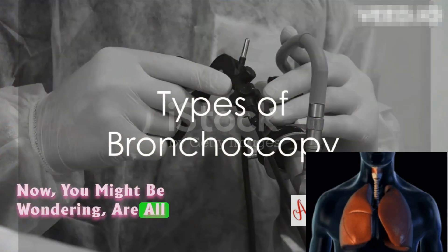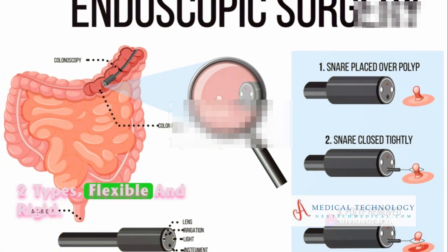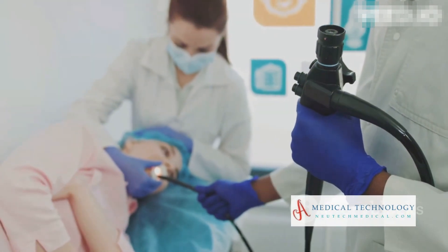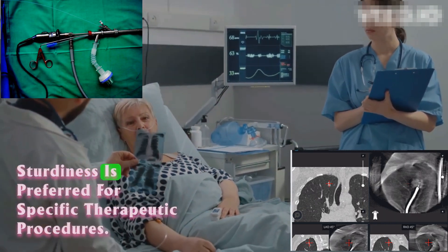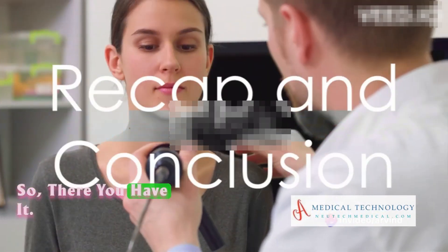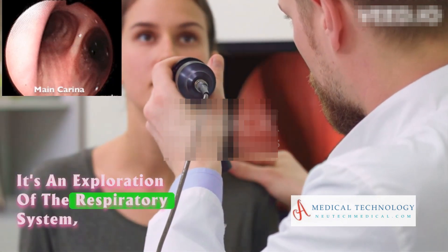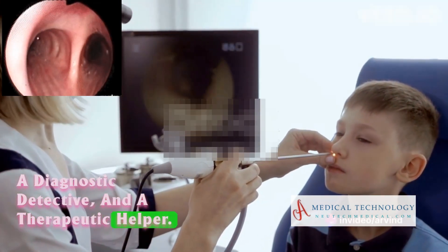Now, you might be wondering, are all bronchoscopes the same? Well, there are actually two types: flexible and rigid. Flexible bronchoscopy, with its versatility, is the go-to for routine examinations. On the other hand, rigid bronchoscopy, with its sturdiness, is preferred for specific therapeutic procedures. So, bronchoscopy is more than just a procedure — it's an exploration of the respiratory system, a diagnostic detective, and a therapeutic helper.